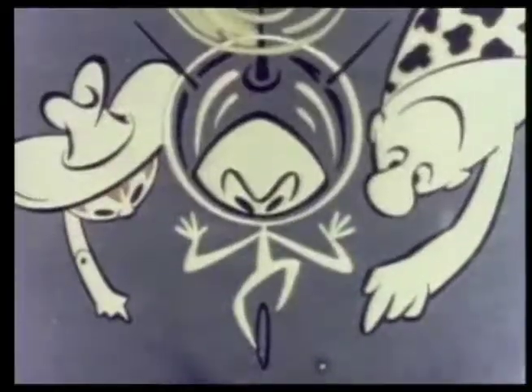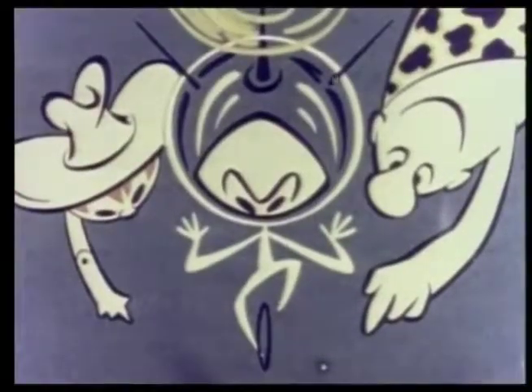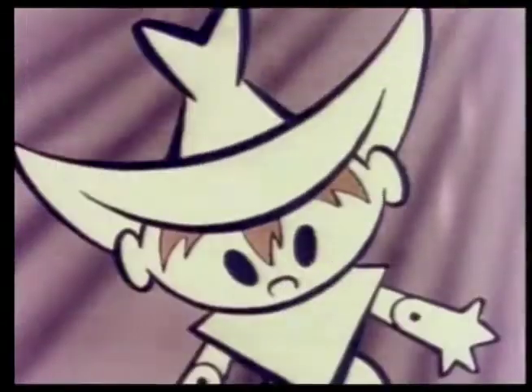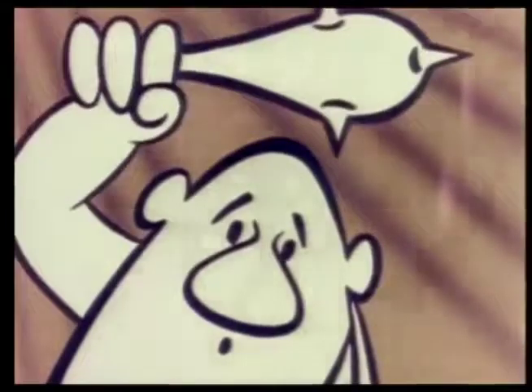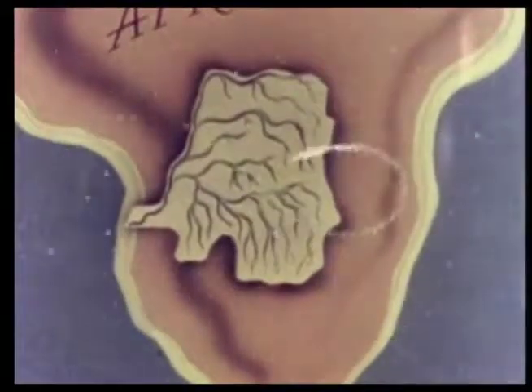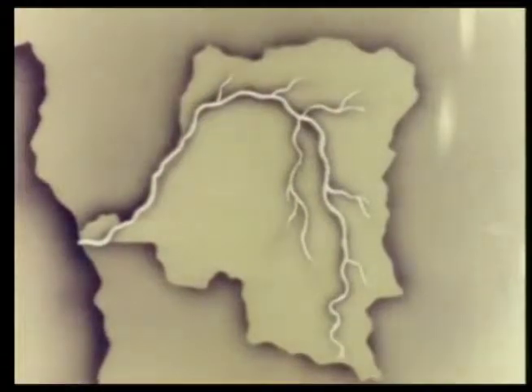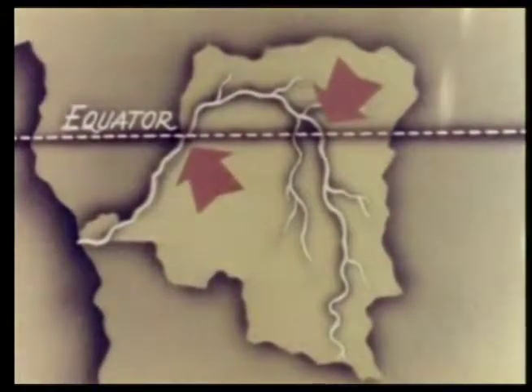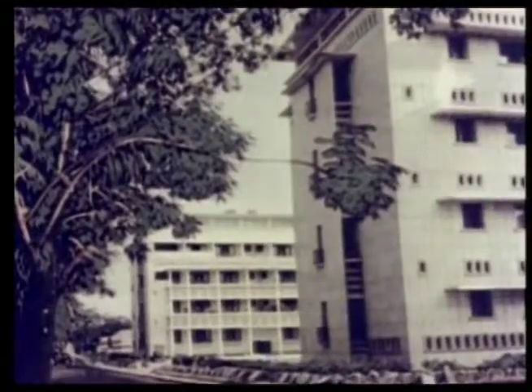Looking down on the continent of Africa from high in the sky, Bleep, Squeak, and Scratch see that the Belgian Congo looks something like an ivy leaf. The stem touches the Atlantic Ocean on the west, and the central vein of the leaf is formed by the Congo River, which curves some 3,000 miles into the interior and is the only river in the world that crosses the equator twice.